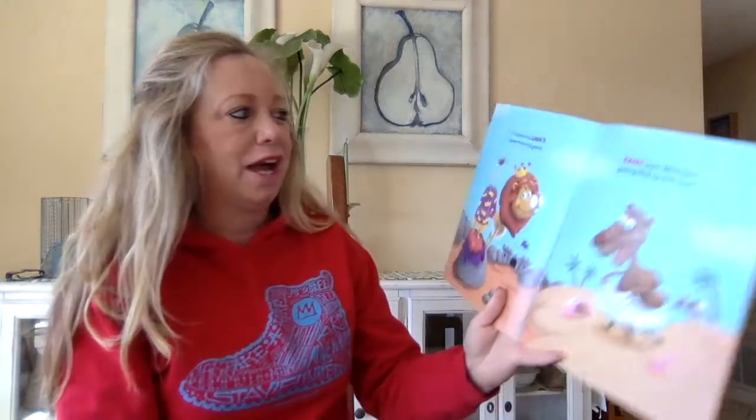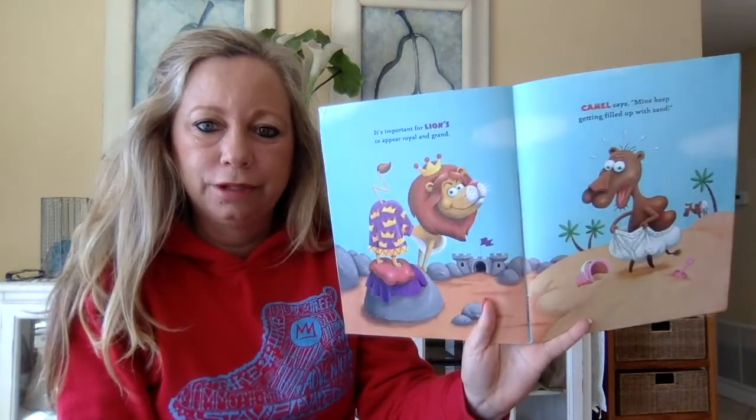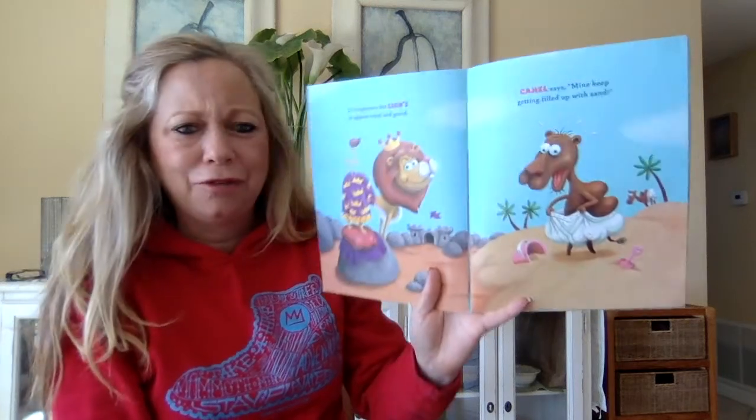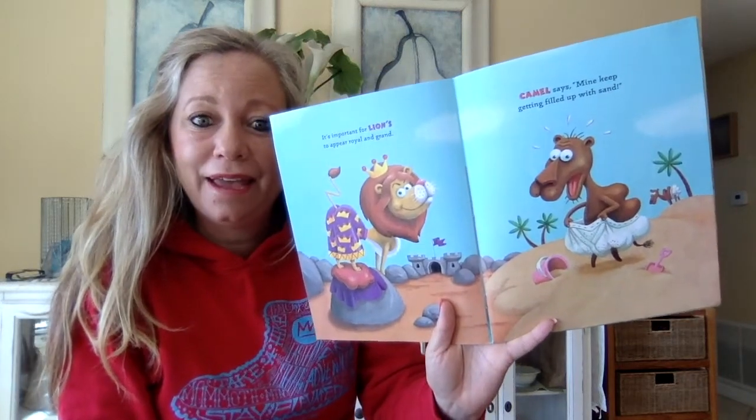It's important for lions to appear royal and grand. Camel says mine keep getting filled up with sand.